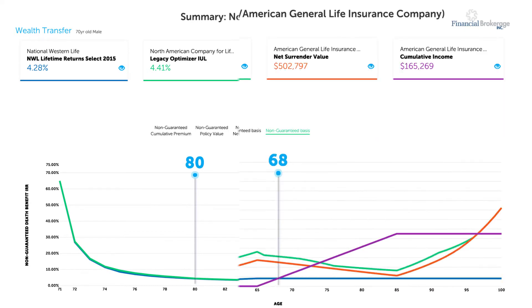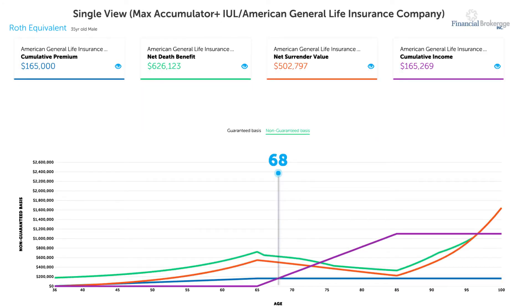Better yet, the presentations are interactive. You can see the values at any point during the duration of their policy in a way that makes sense to the client. A picture is worth a thousand words, or in this case, a thousand ledger lines of numbers only an accountant could love.